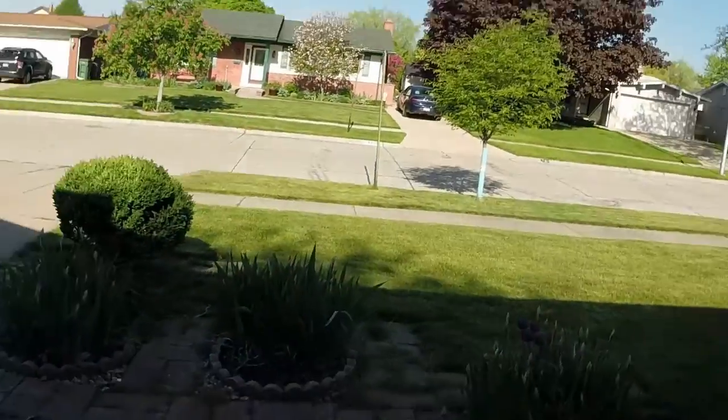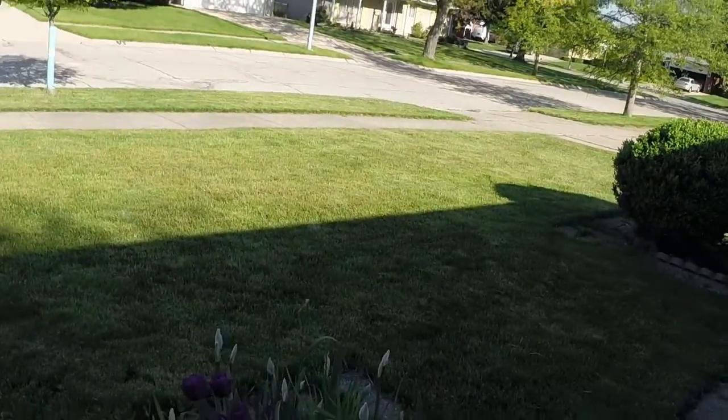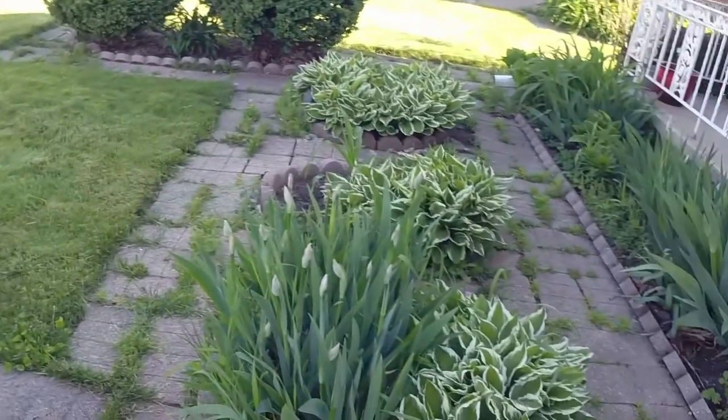Good morning. It is a beautiful day out today. It's time for me to check the flowers and walk around the yard a bit. Well, it looks like the irises are about to start blooming. Wow, we're going to have a flock of them this year.